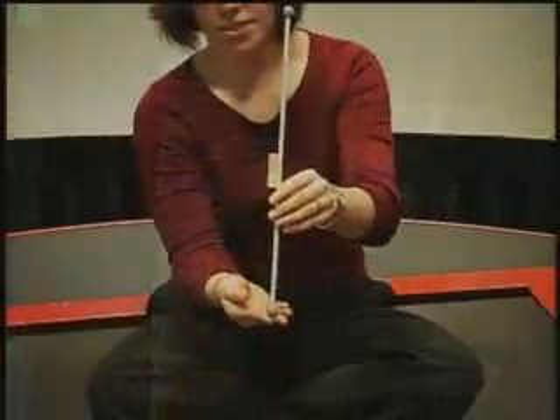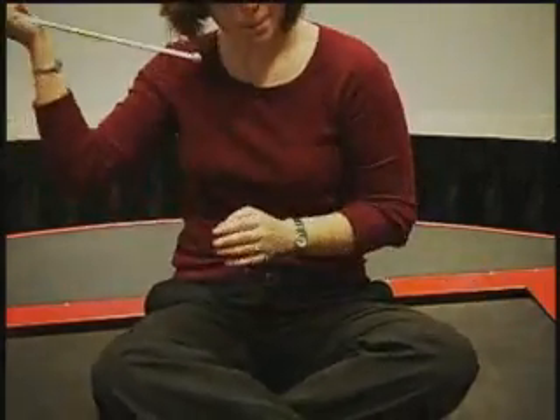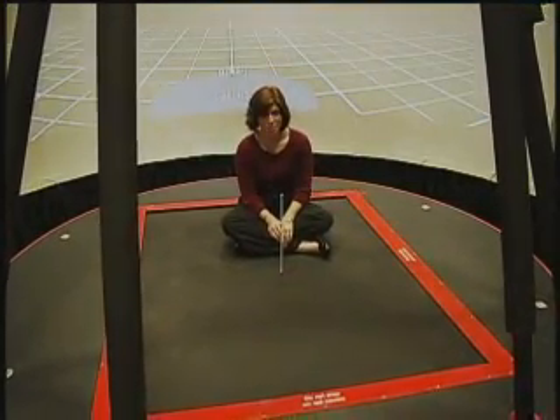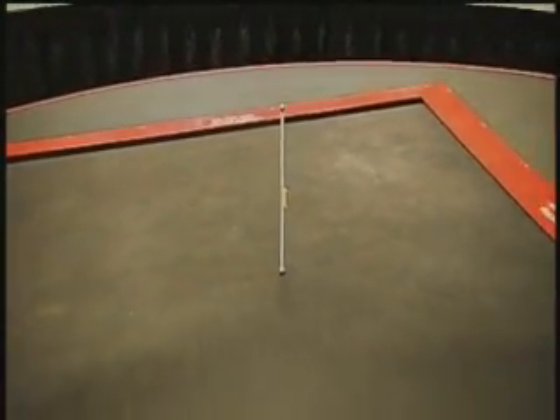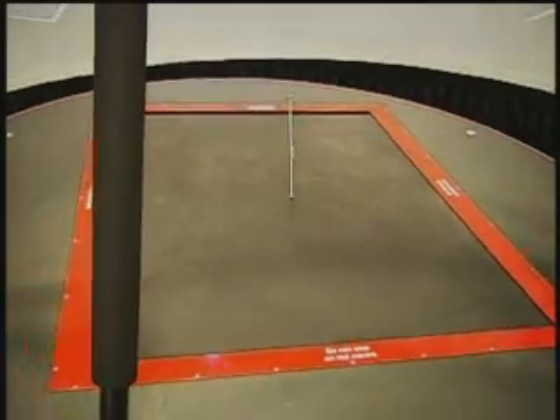To give you an example of how precise the system is, here you can watch me attempt to balance a stick. Now we'll see how the CAREN system balances that same stick. As you can plainly see, no problems at all for the CAREN system.